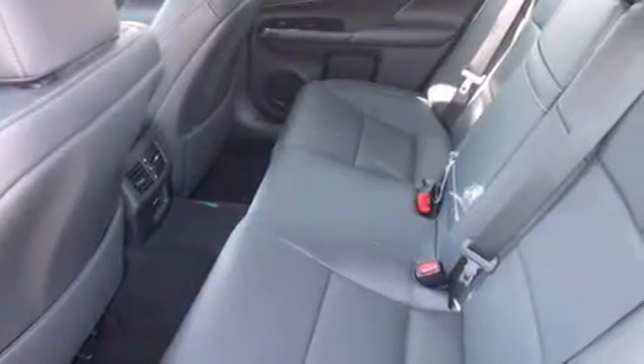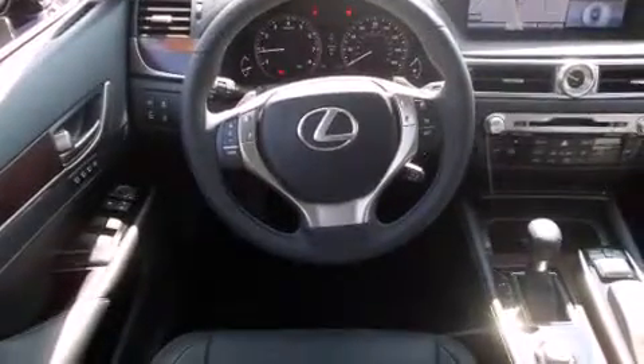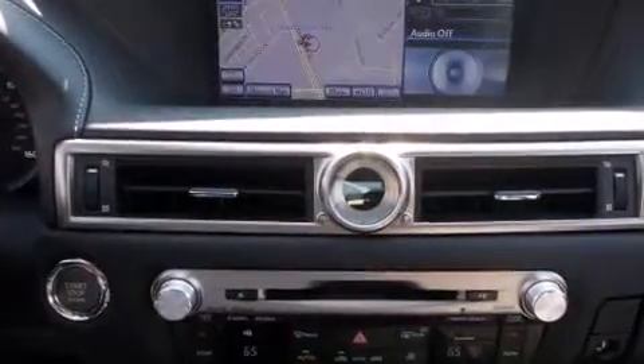The following features are also included: a steering wheel with memory settings, air conditioning with automatic climate control, cruise control, a CD player, a leather-wrapped steering wheel, and a passenger-side vanity mirror.